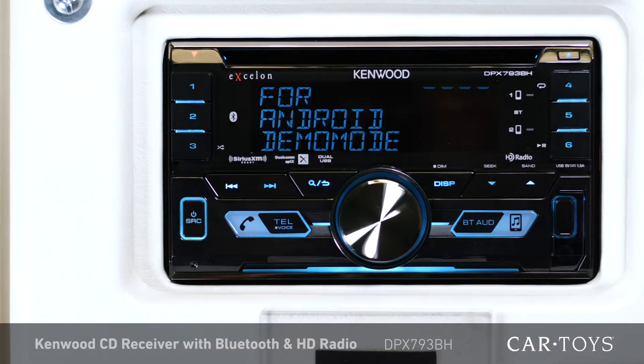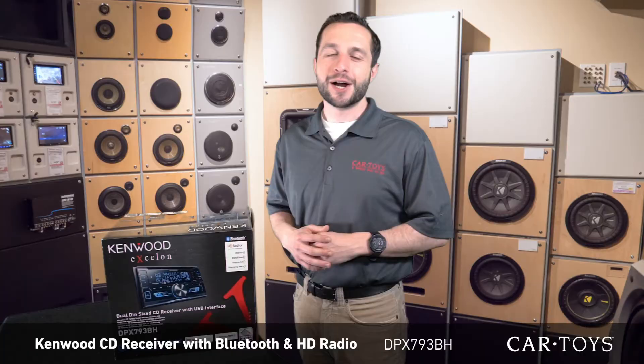Stop by your local Car Toys store today and check out this Kenwood receiver for yourself. Our product experts and professional installers are here to help improve the sound in your ride with the latest in car audio.